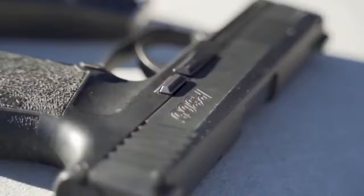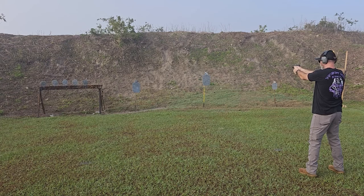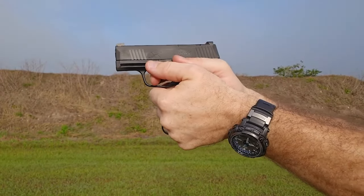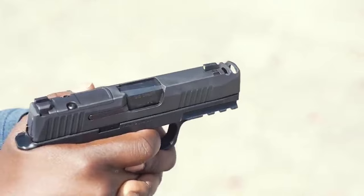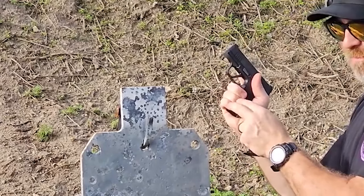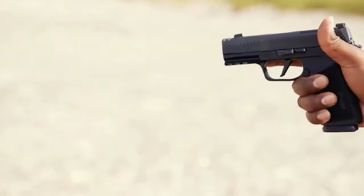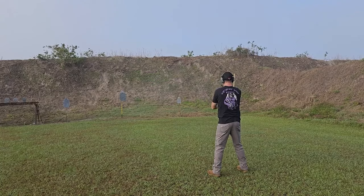The P365X is a great option for concealed carry as it retains the fundamental characteristics that made the original P365 popular — compact dimensions and a large mag capacity. It offers a balanced blend of shootability, versatility, and ease of concealment thanks to its extended grip, optics readiness, and ergonomic upgrades. Overall, the SIG Sauer P365X is a prime example of the company's dedication to innovation, standing as a flexible and capable alternative for those looking for a dependable and accurate concealed carry handgun.